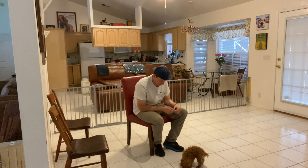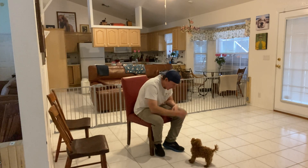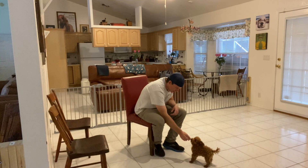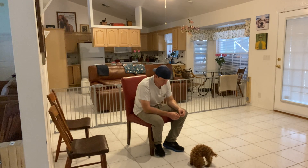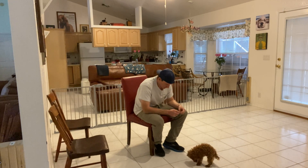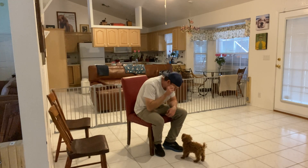You ready now? River — yes. What a good girl. That's it. Just super gentle. You ready? River — yes.